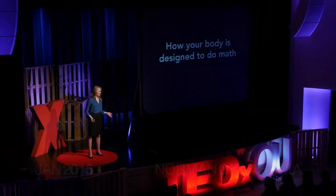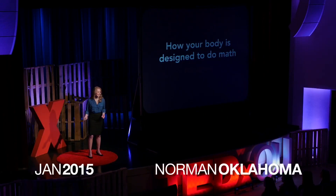As a ballet teacher, I want to know how people move. And as a math major, I want to know how they think. As it turns out, movement and thinking, particularly about numbers, are intrinsically related.